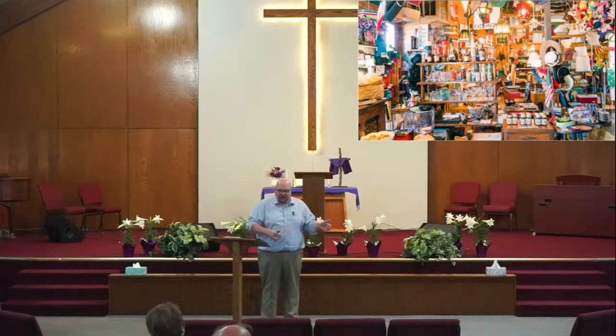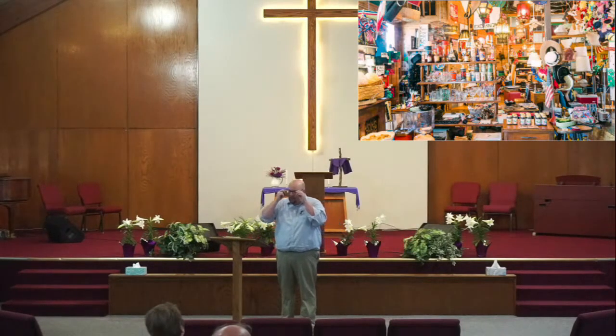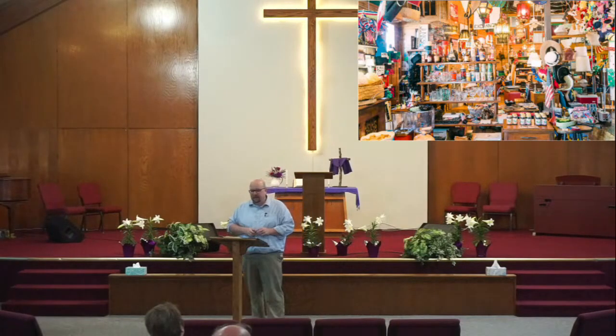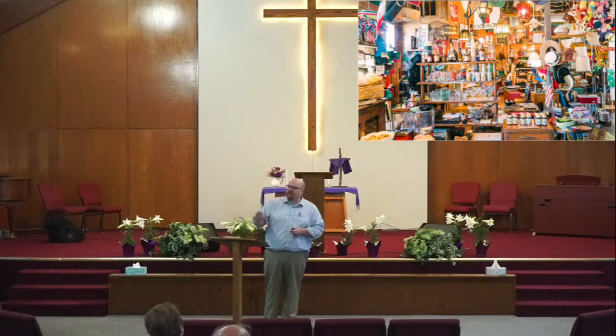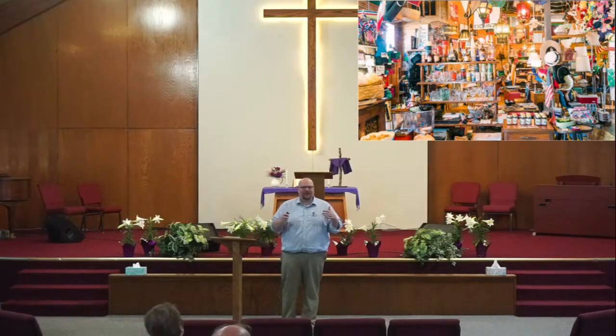John took that bowl home and cleaned it up, working on it with great care. Because John recognized what apparently the thrift store owner had not — that the bowl was, in fact, a fine piece of porcelain. He repaired the crack, which was easy enough. And even as important as that, he gradually got the dirt and soil out of its pattern and brought out the pattern, and it looked as good as new.